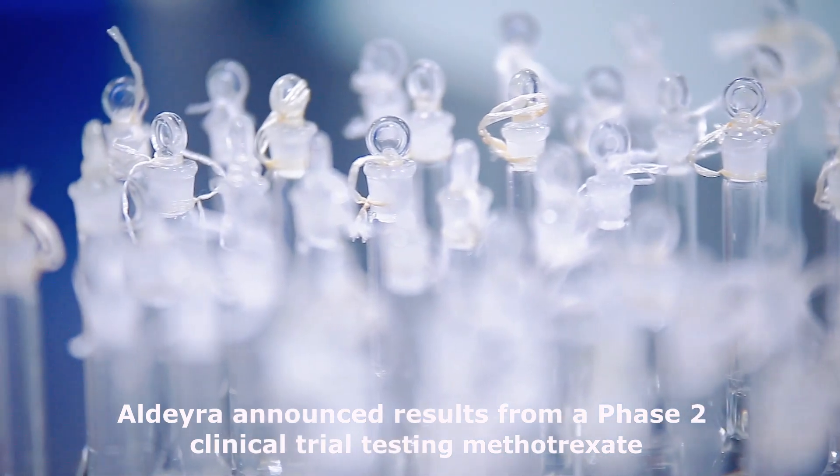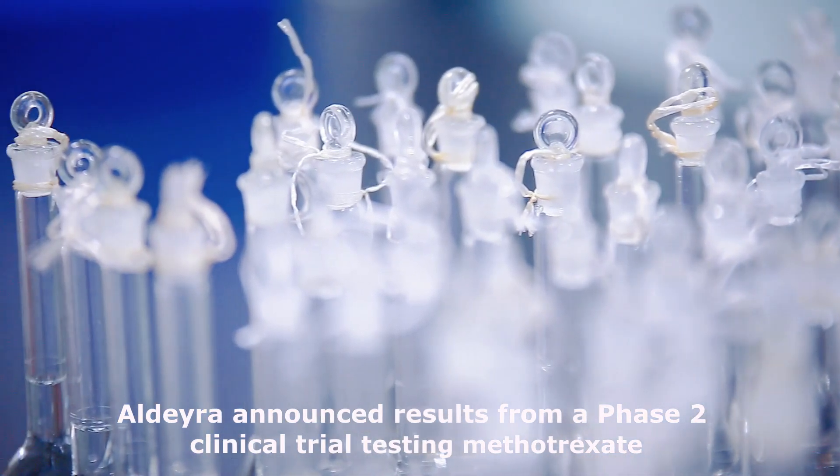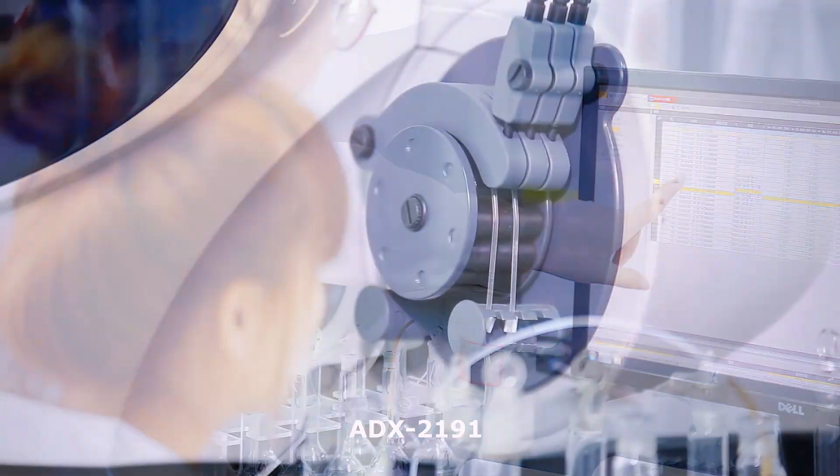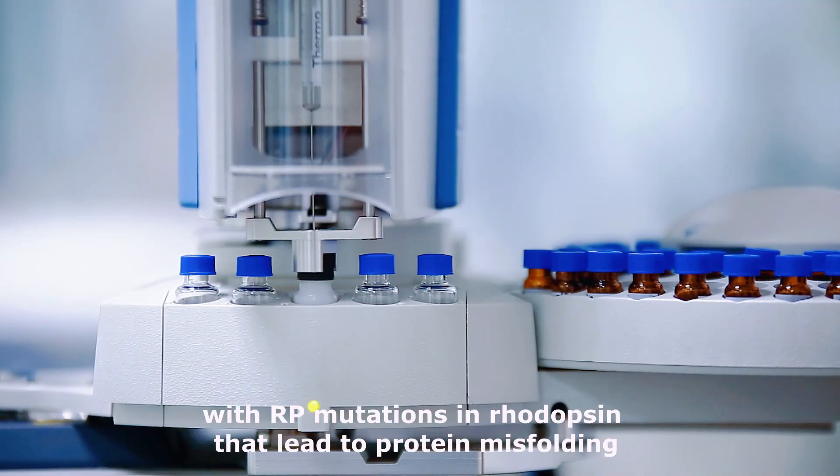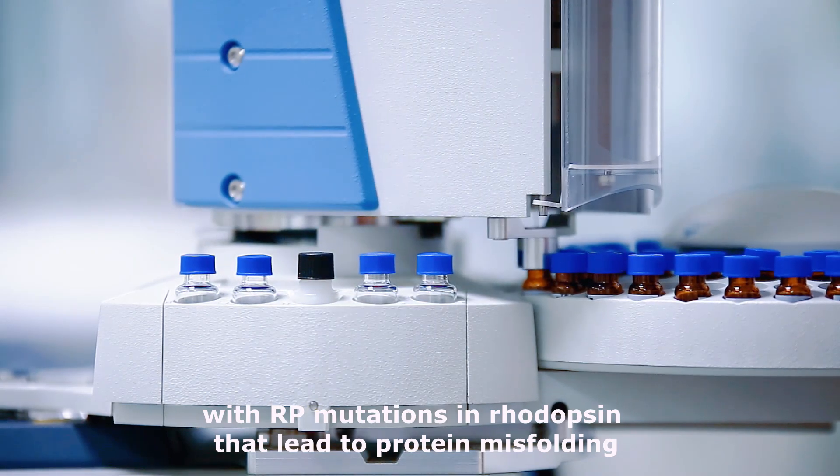Aldera announced results from a Phase II clinical trial testing methotrexate ADX2191 as a potential therapy for patients with RP mutations in rhodopsin that lead to protein misfolding.